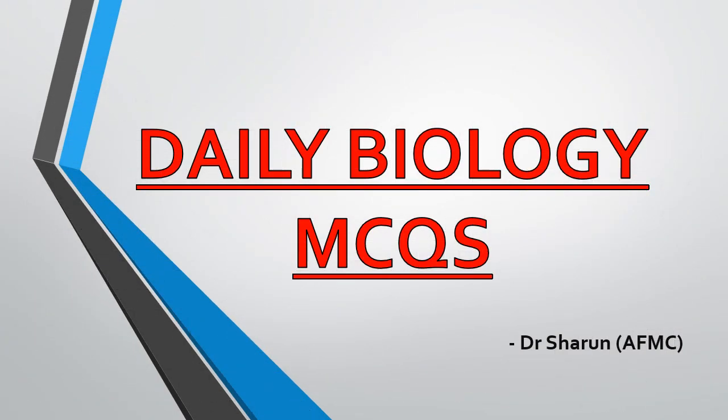Hey guys, it's Dr. Sharun here and welcome to our channel, NeatBuddy, where we take daily biology MCQs so that before the upcoming NEET exam, you will have good practice and speed so that the NEET exam will crack easily. Today also we are going to provide you with daily biology MCQs for your practice. So without wasting much time, let's get started.